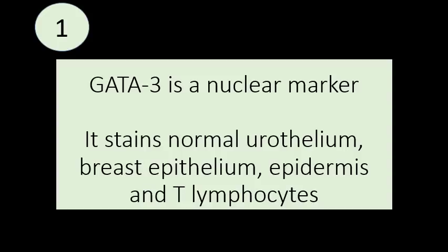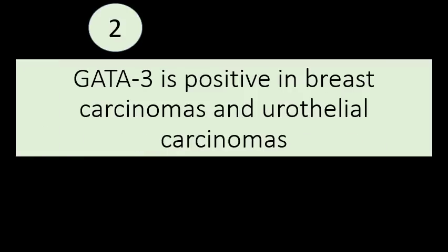The first must-know fact is that GATA3 is a nuclear marker. It's a transcription factor. It stains normal urothelium, breast epithelium, epidermis, and a subset of T lymphocytes. It's positive in breast carcinomas and urothelial carcinomas — those are the big two for GATA3: breast and urothelium.